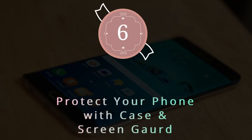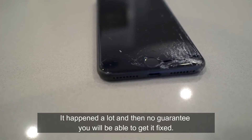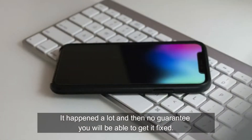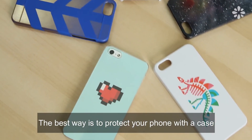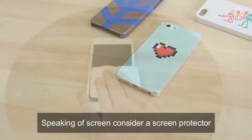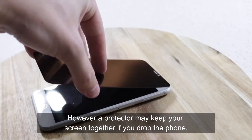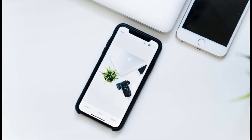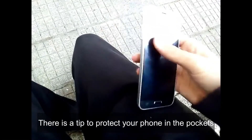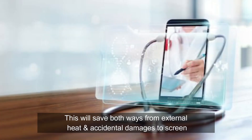Number 6: Protect your phone with a case and screen guard. There is nothing worse than dropping your phone and shattering the screen — it happens a lot, and there's no guarantee you'll be able to get it fixed. The best way is to protect your phone with a case that fits your phone. Also consider a screen protector, which may keep your screen together if you drop the phone. Get a protector that is easy to apply and right for your phone. As a tip for pockets, always keep the front side of the phone facing you — this protects from external heat and accidental screen damage.